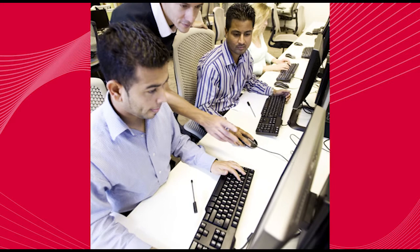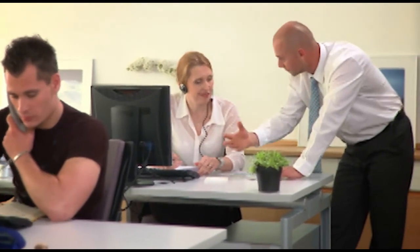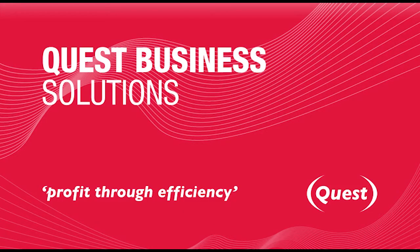They come to us for IT services and training on the latest computer technology for the construction industry. They come to us because we've spent the last three decades earning their trust and building our reputation on a straightforward, can-do approach to business. We're Quest Business Solutions. Nice to meet you.